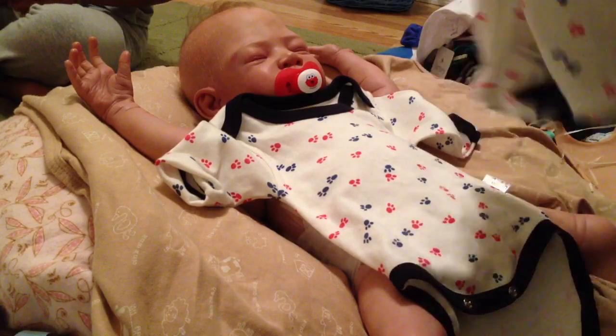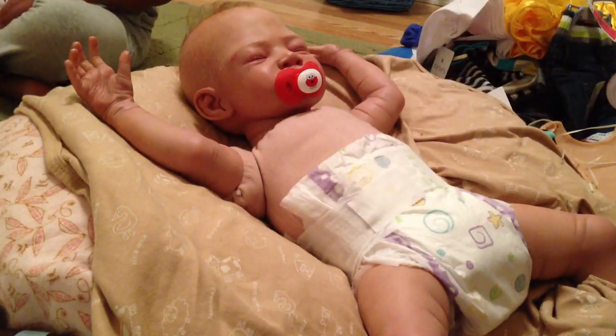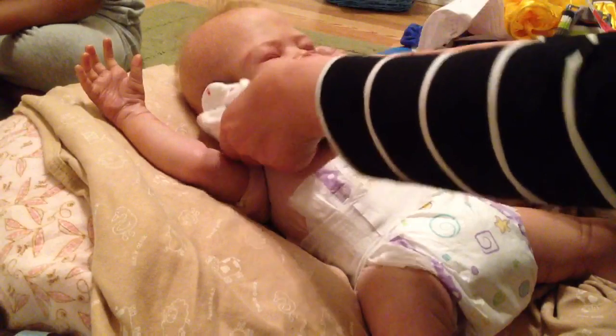And here are the pants — they have the footed, closed feet, so that'll keep him nice and cozy tonight. And this is the pacifier — he is definitely a binky boy.